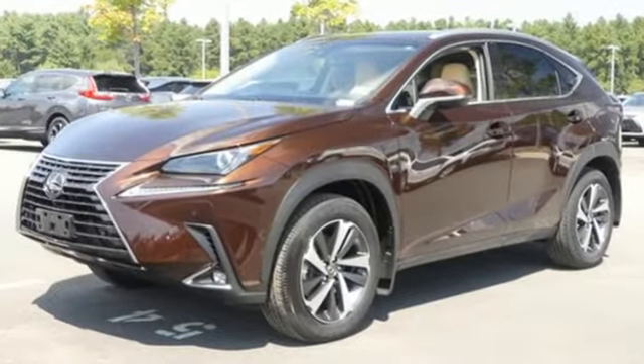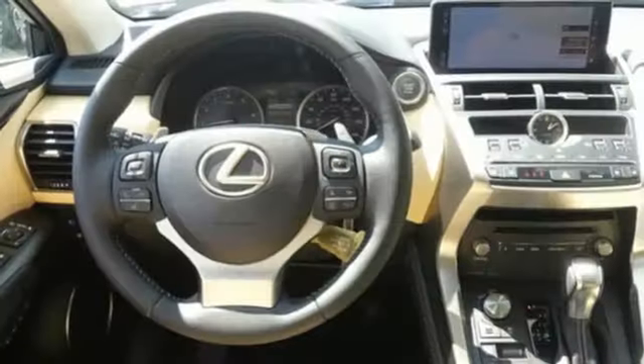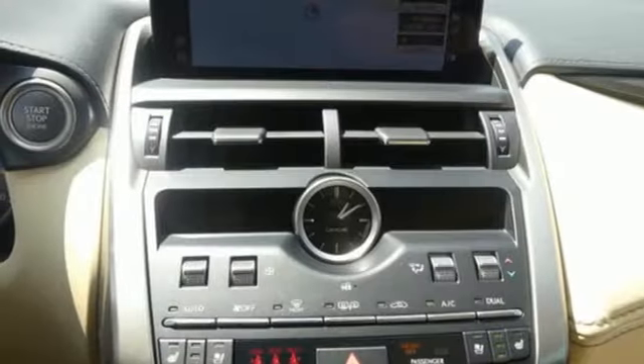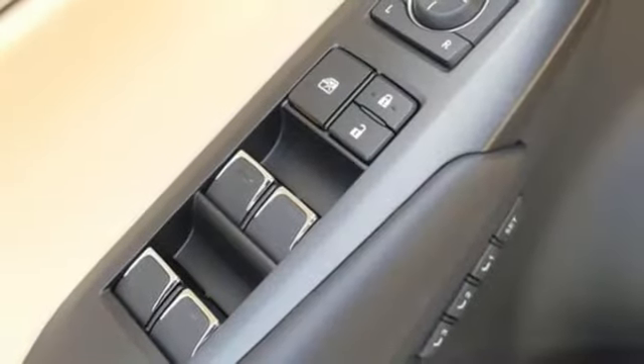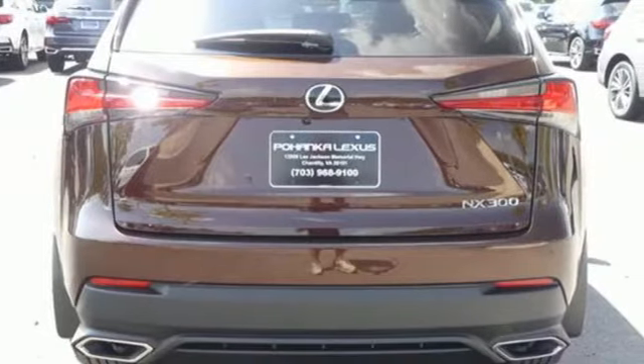It offers an exciting list of features: automatic transmission, electronic shift on the fly, Bluetooth streaming audio, power heated mirrors, dual zone climate control, Scout GPS Link standalone navigation app, smart access key, manual tilting steering column, and intercooled turbo inline four-cylinder engine.